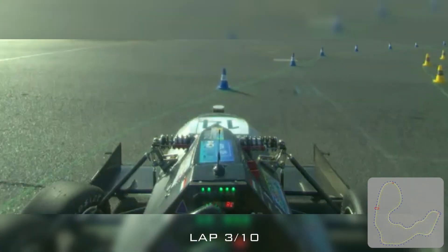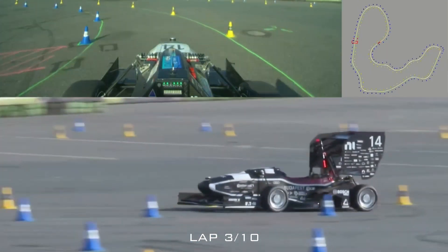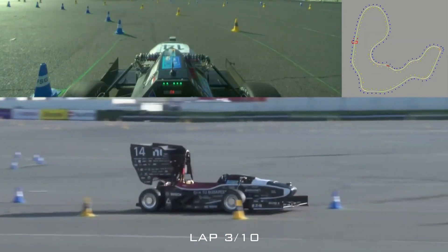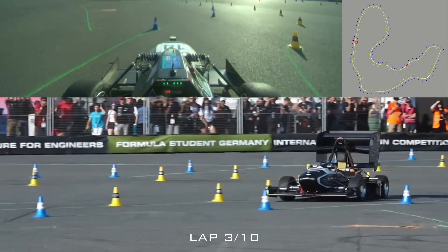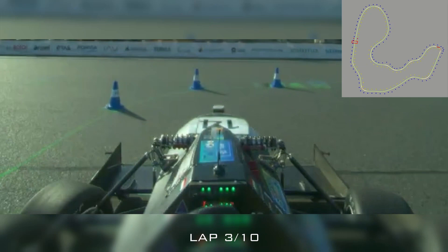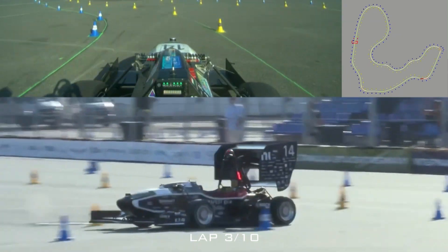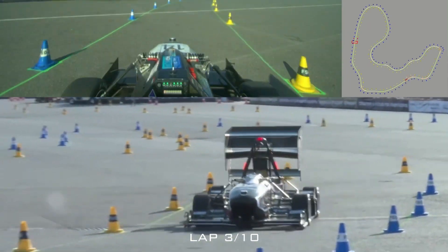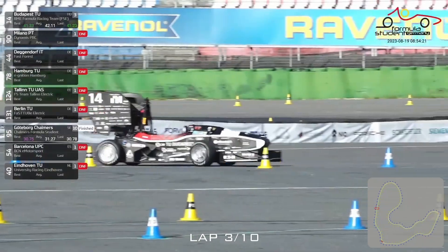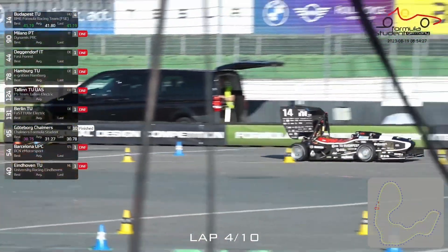Hitting one yellow cone just after the start line and another yellow and blue cone on the first right-hander, but still going along very nicely. Still good through the slalom section — the car not seeming to have any problems, and it's even going slightly faster than on the first go around. Jumping a little bit on the bump in the track and completing its third lap successfully.